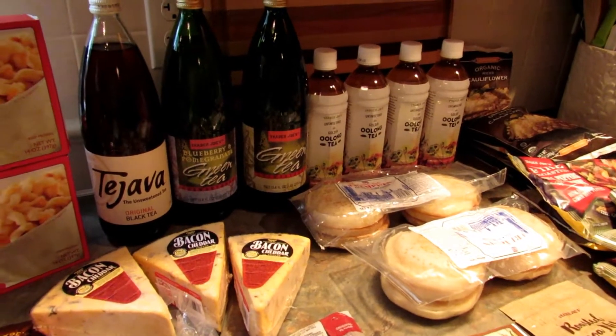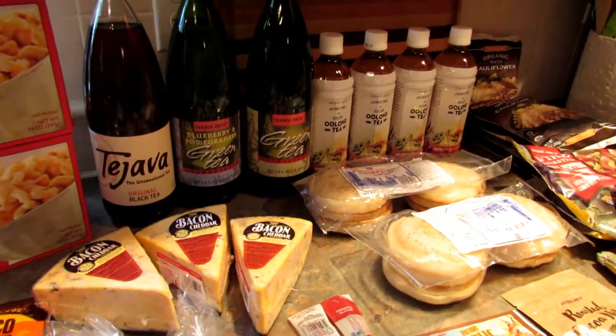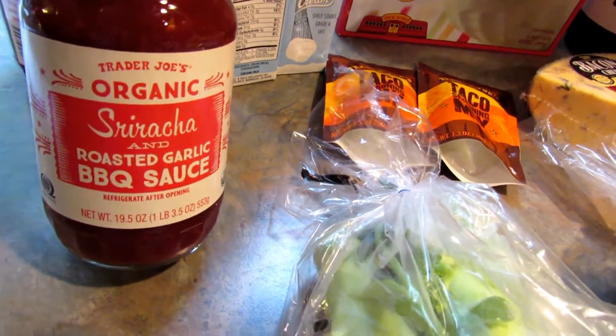Hey, it's Lee and I went down to Trader Joe's today, so I thought I would share my Trader Joe's haul with you guys. Let's start over here to the left. First we have this organic sriracha and roasted garlic barbecue sauce.